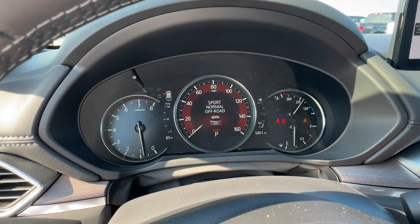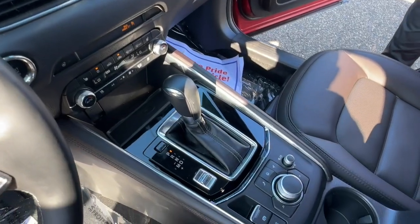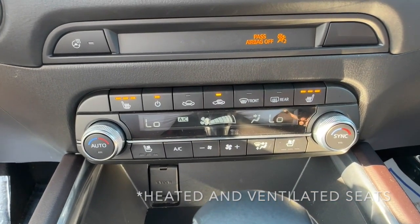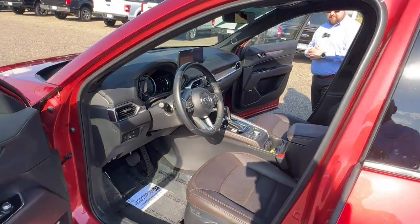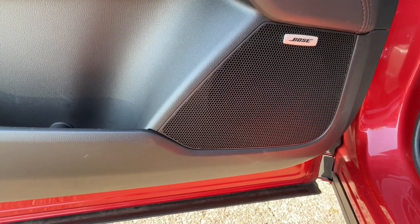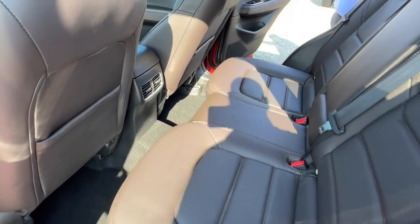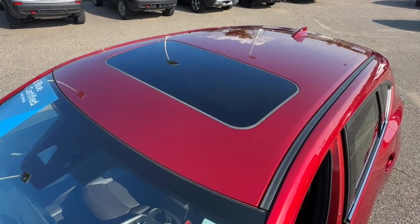It has a nice digital dash with different drive modes including sport and off-road mode, heated seats, heated steering wheel, and dual climate zones. It also has the 2.5 turbo signature engine from Mazda, black leather interior with a Bose sound system, and a sunroof as well.